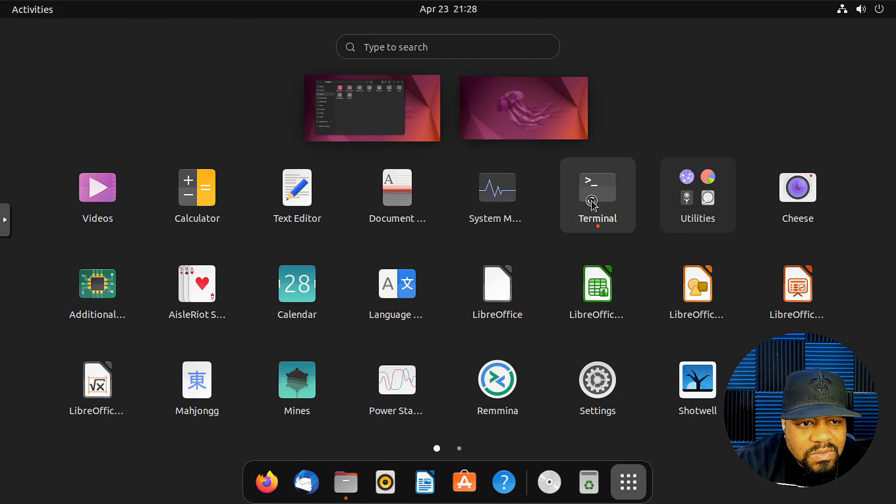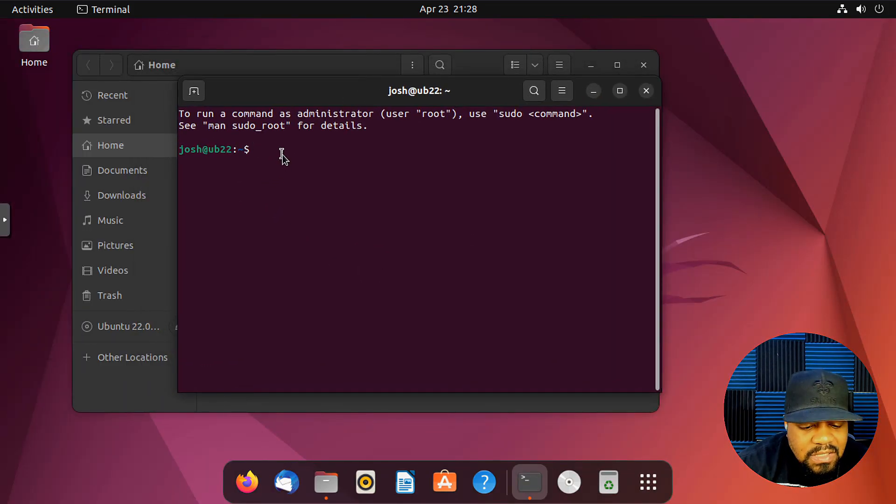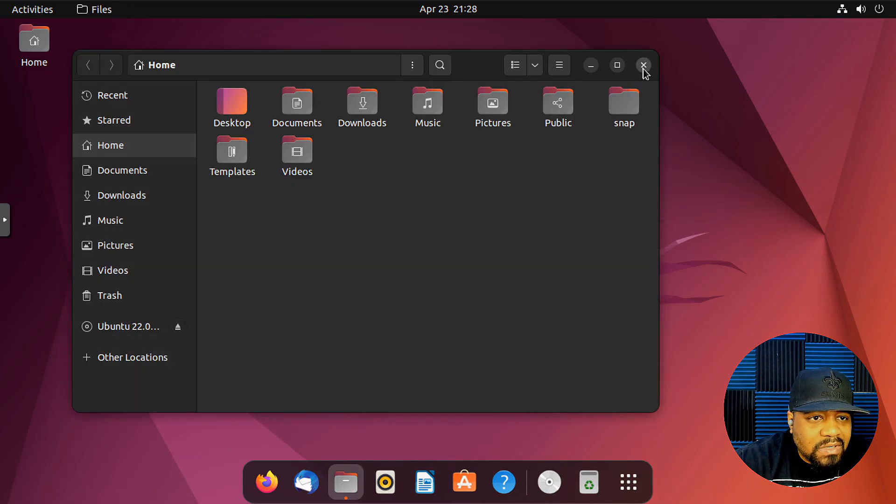Let's check out the kernel. Open the terminal and type 'uname -sr' — as you can see it comes with kernel 5.15.0-25 generic. The 5.15 kernel is what's installed by default.